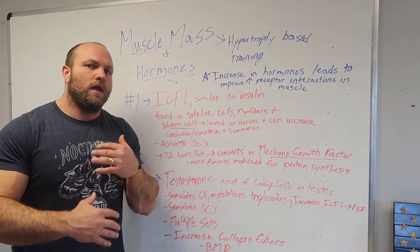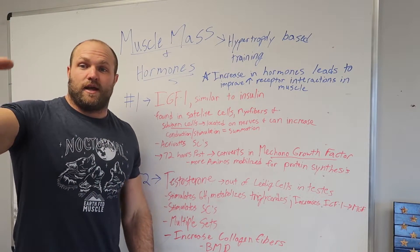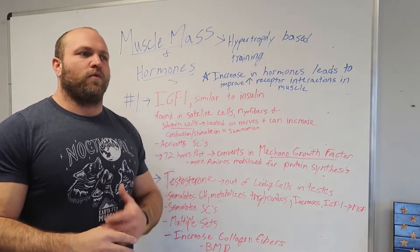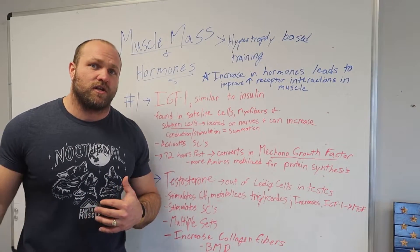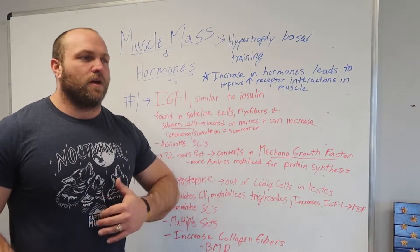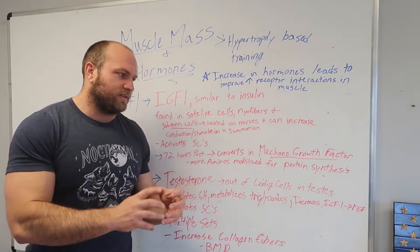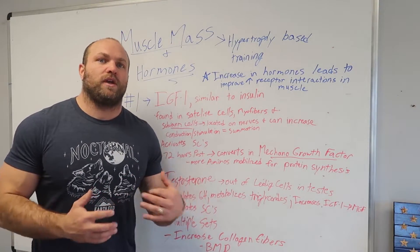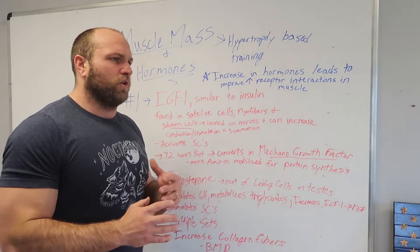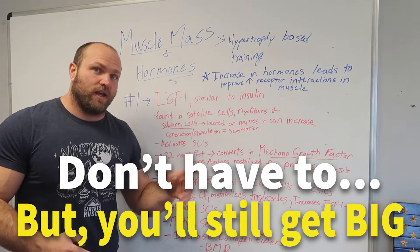A quick tidbit: MGF is elevated for 72 hours post-workout, so people rushing to consume protein shakes immediately after training are often doing so out of habit. It doesn't need to be within 30 minutes if you've had protein within two hours of your training session and had protein the day prior. MGF is already elevated and metabolizing amino acids consistently throughout the day to support recovery from whatever stimulus you're providing. We don't have to have protein immediately post-workout as long as we're getting enough protein throughout the day and doing consistent work to stimulate this hormonal response.